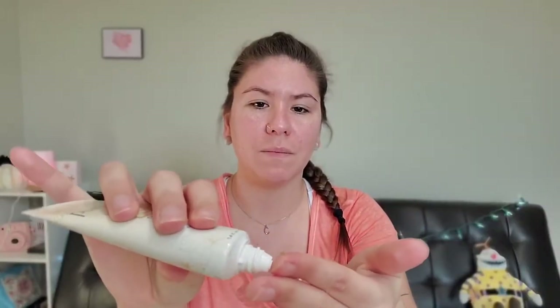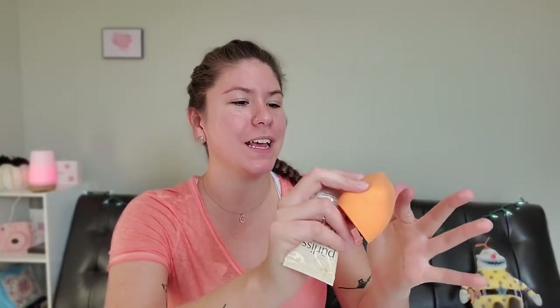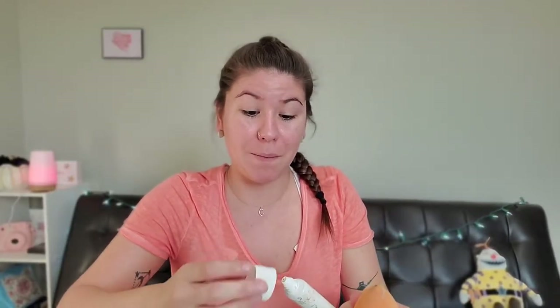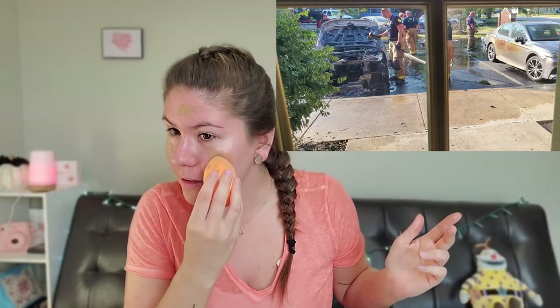I wonder if I should put it on my beauty blender. It is definitely tan. I also wanted to give an update on what else has been going on in my life. The other day I went shopping with one of my friends. We went to Indy, which is about 45 minutes away. While we were on our way back, I got a phone call from my husband saying his car caught fire. I was definitely shocked.